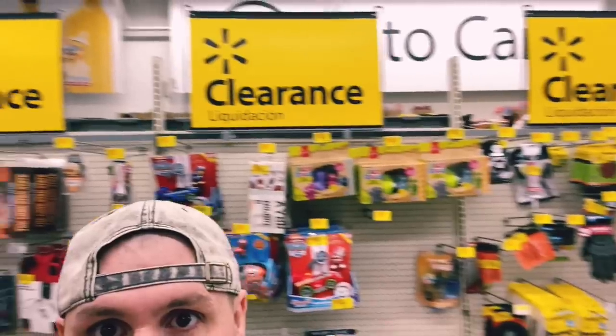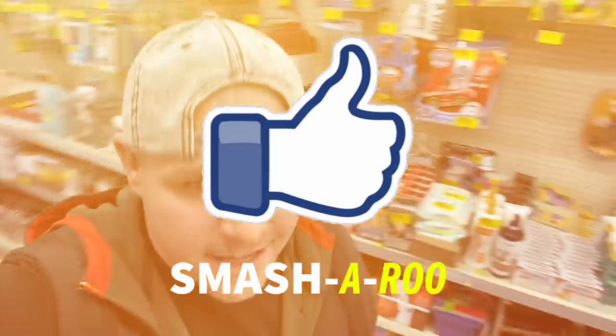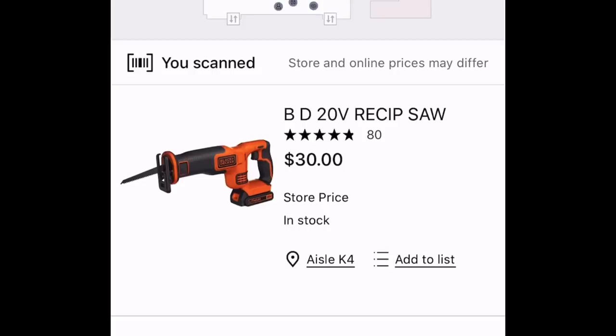We finally made it inside Walmart. Real fast — can we give the like button a good smash-a-roo in honor of people like me that lip-sync and play air guitar? That's exactly what I was doing. As soon as I got into this Walmart, I went straight to the clearance section. I'm going to scan this Black and Decker tool — it's only $30 on hidden clearance.